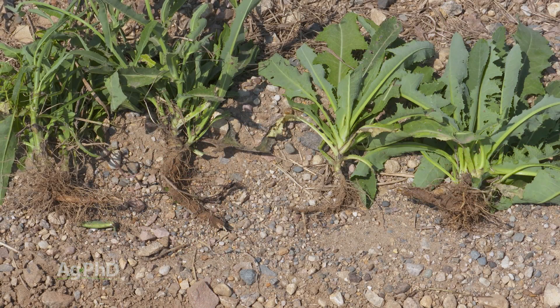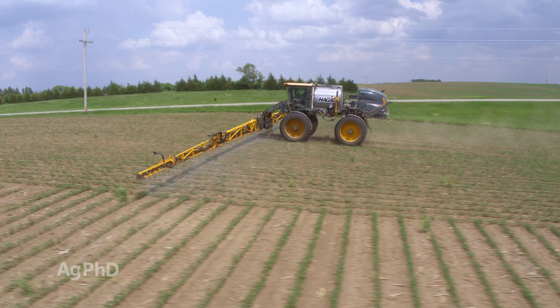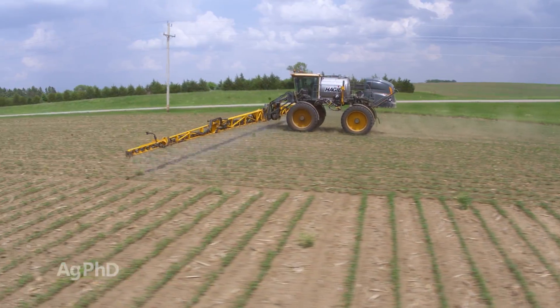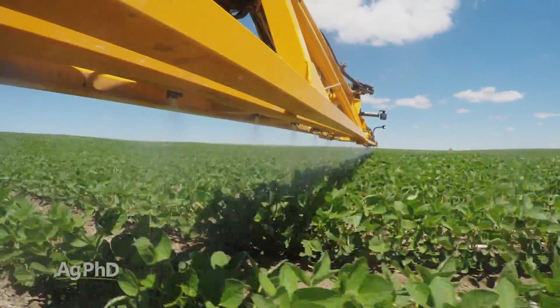There are a lot of different types of root systems out there. We're much more concerned about perennials that have rhizomes, stolons, tubers, and things like that, because when you spray a herbicide you can't just think about killing the main plant. You have to have enough herbicide, enough dose, to get all the way through that extensive root system.